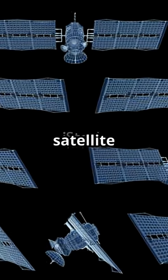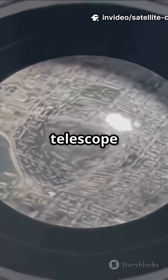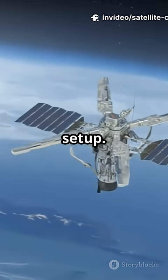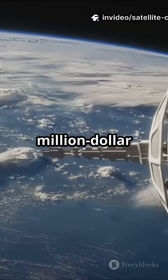At first glance, a photographic satellite sounds simple: camera, telescope lens, solar panels, batteries, radio antenna — stuff you'd find in any remote camera setup. So why the million dollar price tag?